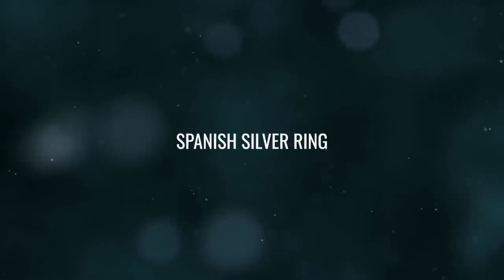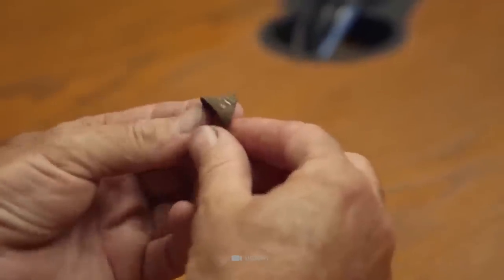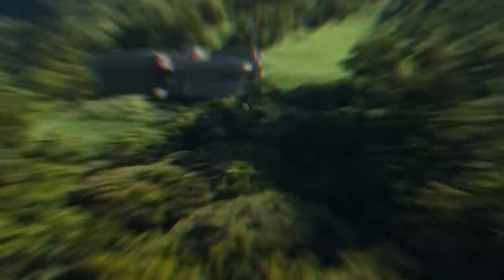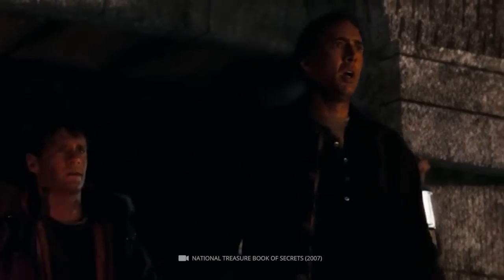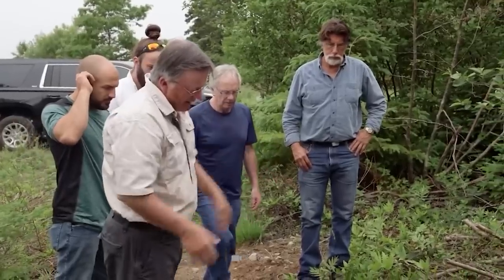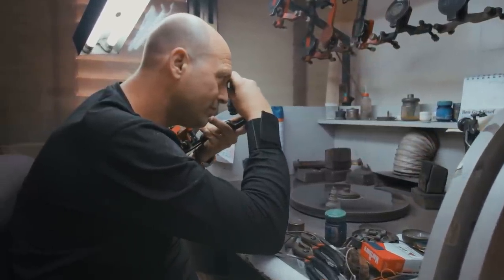Number 5: Spanish Silver Ring. The discovery of a silver ring with floral designs and indications of two repairs — one to make it larger and one to make it smaller — at the swamp on Oak Island is an exciting finding. The ring is of European origin and is dated to the 1730s, suggesting it may have belonged to someone who lived or visited the island during that period. A professional gemologist's identification of the ring's origin and date can provide valuable insights into its history.